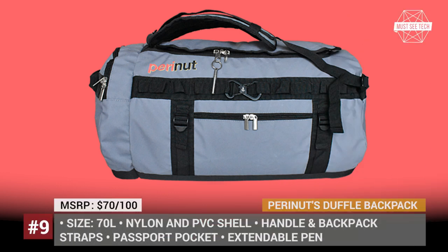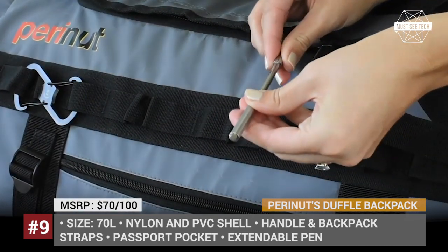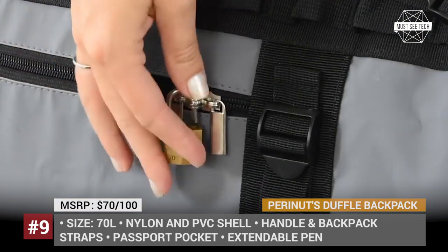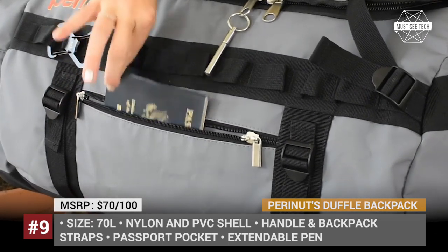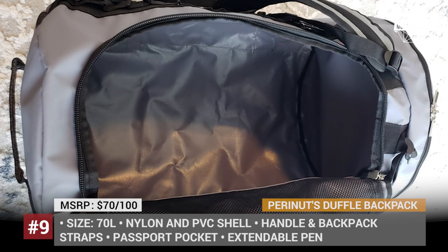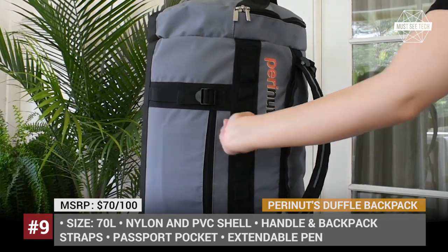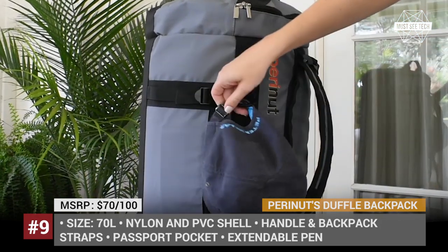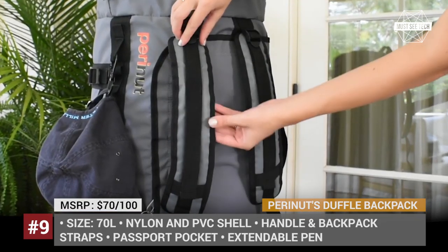Perrinut's Duffel Backpack: Claiming to have redesigned the classic duffel bag, the Perrinut team aims to make traveling more convenient with their 70-liter cylinder-pill backpack that can be carried on your back or using a strap handle. It has a separate mesh pocket for electronics, an easy-access pocket for travel documents, an extendable pen, and even a bottle opener. Its shell is made from tough water-resistant nylon and PVC to withstand airport handling. The interior space is organized using three company-made lockable packing circles that help arrange clothes and retrieve needed items instantly.